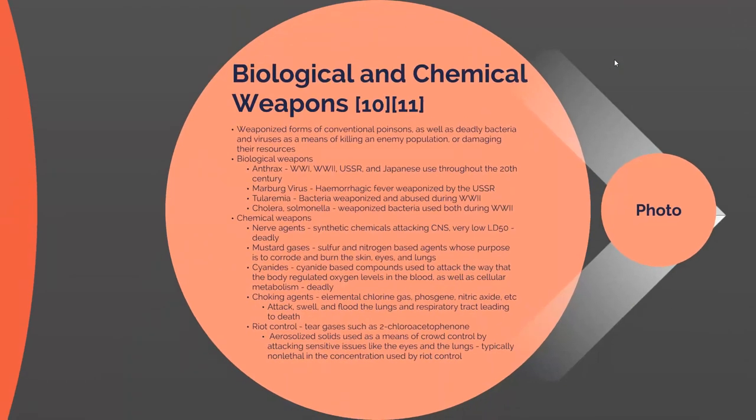Now we're going to talk about biological and chemical weapons. These are weaponized forms of conventional poisons as well as deadly bacteria and viruses used to kill an enemy or damage their resources — such as livestock, crops, or enacting a plague among their people. Examples of biological weapons used during the 20th century include anthrax, Marburg virus, tularemia, cholera, and salmonella, each with a brief description of what they were and who used them.